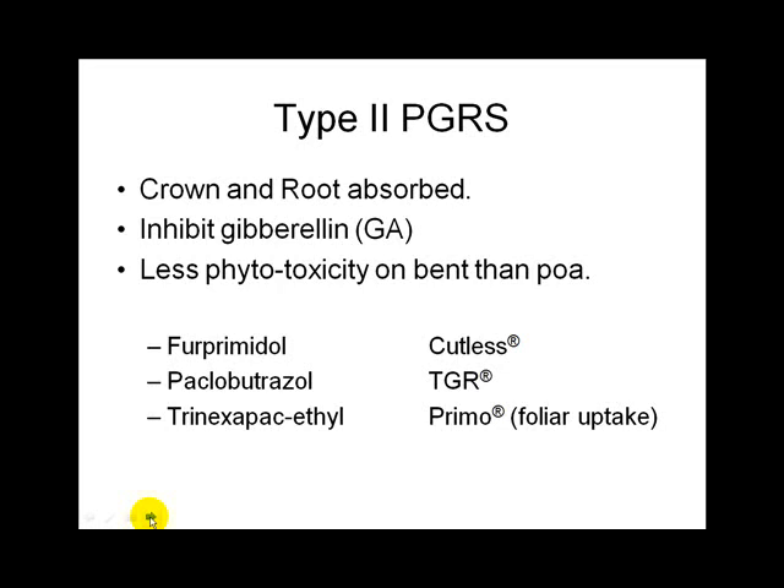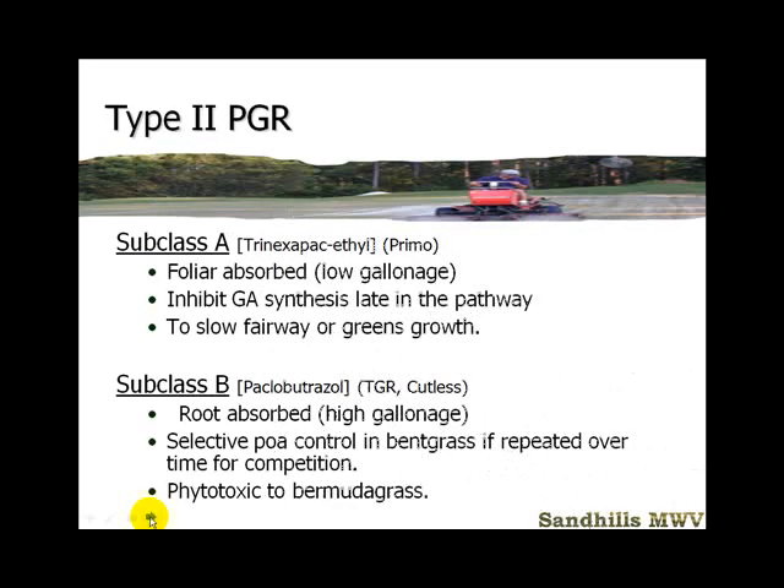A superintendent will watch the weather and, seeing a storm coming when mowing Bermuda grass every two days, will spray Primo before the storm. This prevents breaking the one-third rule when mowing resumes. If you don't spray, you need to raise the height of cut on your mowers and then bring it back down gradually. Breaking the one-third rule stresses the plant severely, taking away sugars. Primo is less phytotoxic and also helps with Poa seed-head control.